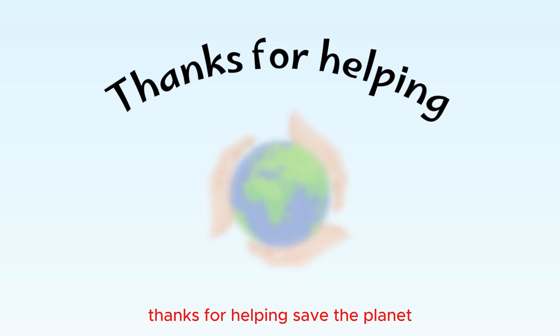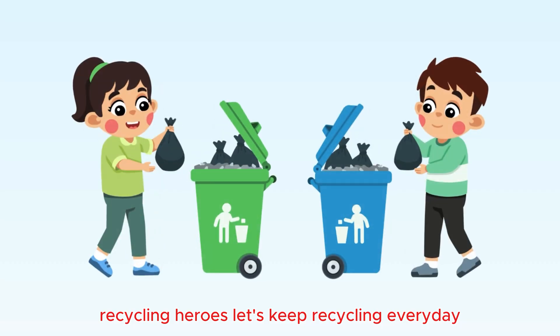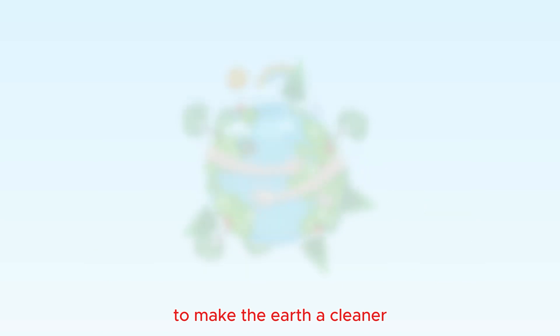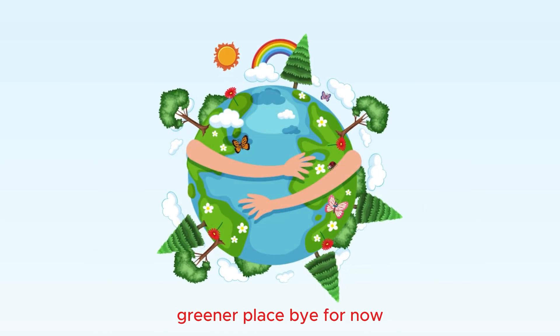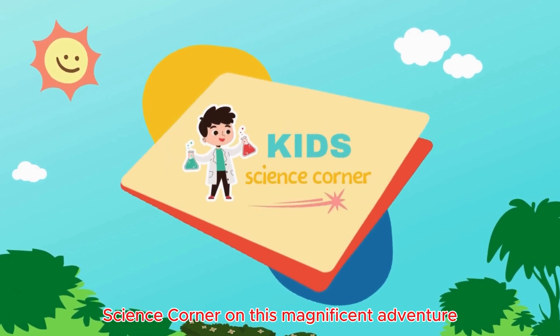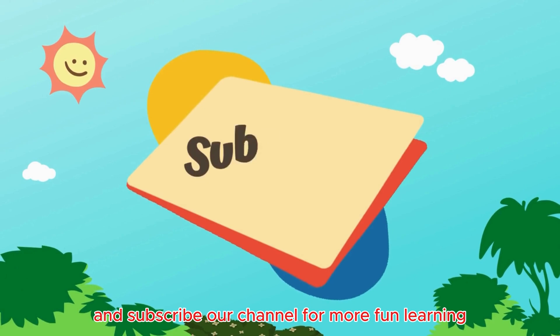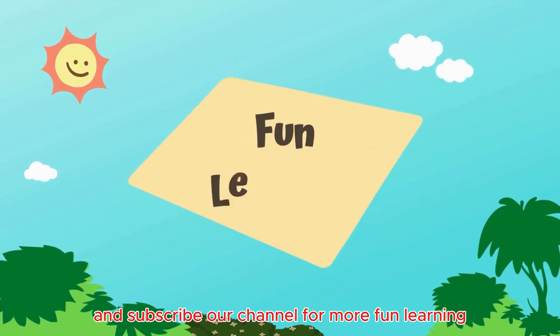Thanks for helping save the planet, recycling heroes! Let's keep recycling every day to make the earth a cleaner, greener place. Bye for now. Thanks for joining Kids Science Corner on this magnificent adventure. Don't forget to share this video with your friends and subscribe to our channel for more fun learning. We'll see you next time.